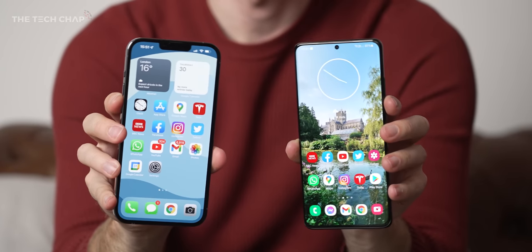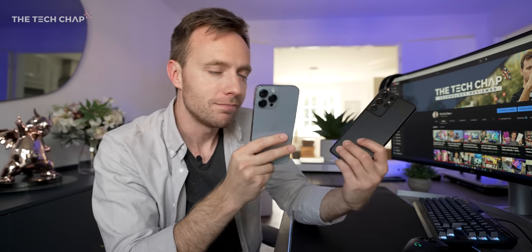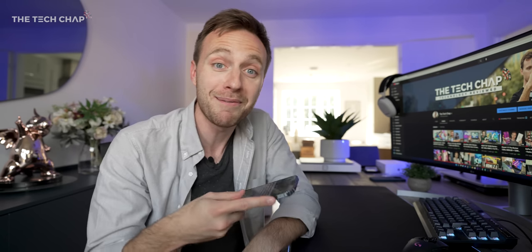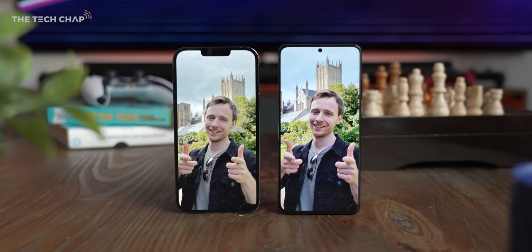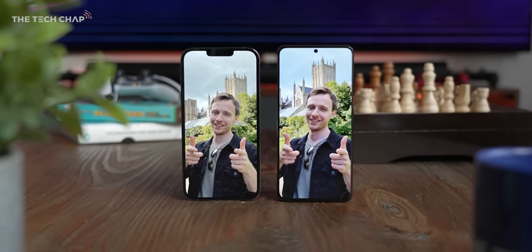If you do fancy picking one up for yourself, I'll leave links to both in the description below. Would you go Apple or Samsung, or none of the above and maybe get a Sony Xperia or a OnePlus? Let me know in the comments below. And if you did enjoy this video, a cheeky like and subscribe would be very much appreciated. Thank you so much for watching and I'll see you next time right here on the Tech Chat.